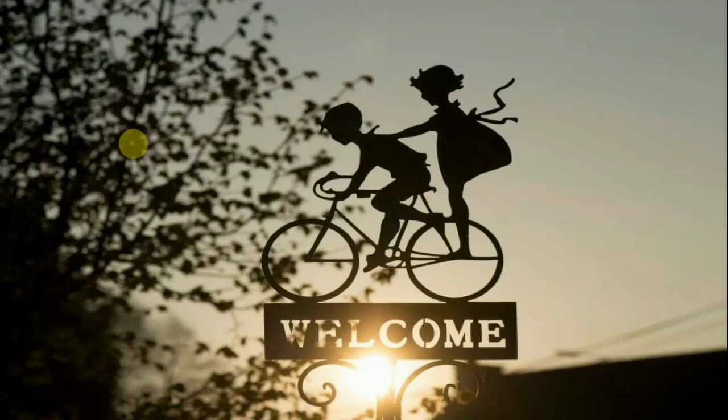Hello everyone, welcome to my channel. Today you are going to see some exciting news about the new KTM Super Duke GT.